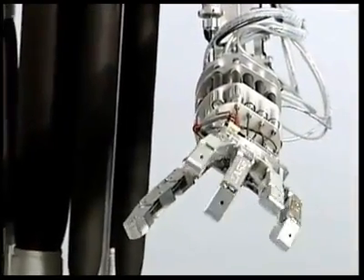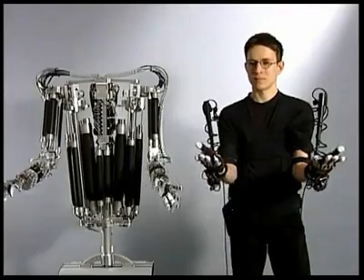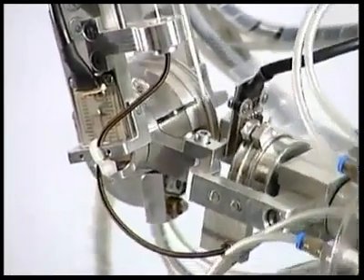The humanoid can either follow pre-programmed motions or be controlled in real time via a data suit and data gloves. This means it can be used in places which are either inaccessible or too dangerous for humans.